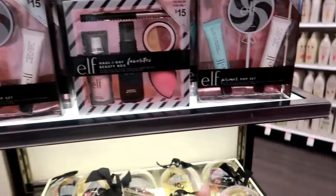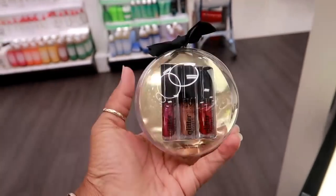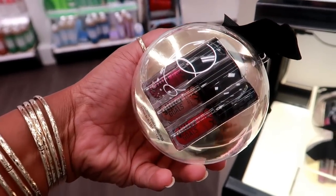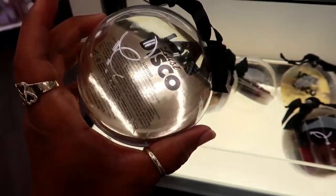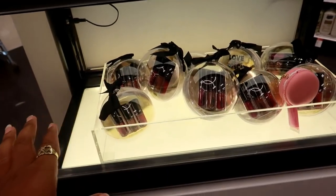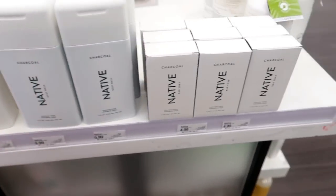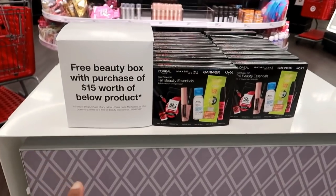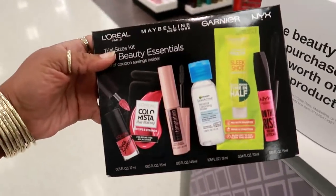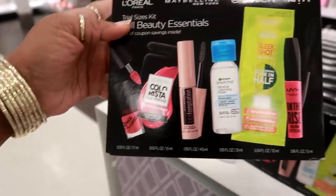Down here you got this cute little ornament ball — it's by NYX liquid lipsticks, glitter goals. I don't see a price on these, they're probably like five dollars but don't quote me on that. They got some lavender and rose Native body wash, sulfate free and paraben free, and charcoal — never seen those before. Right here you got some free beauty boxes with the purchase of $15 worth of products. I think I'm gonna get it because I have the brushes and some lotion.